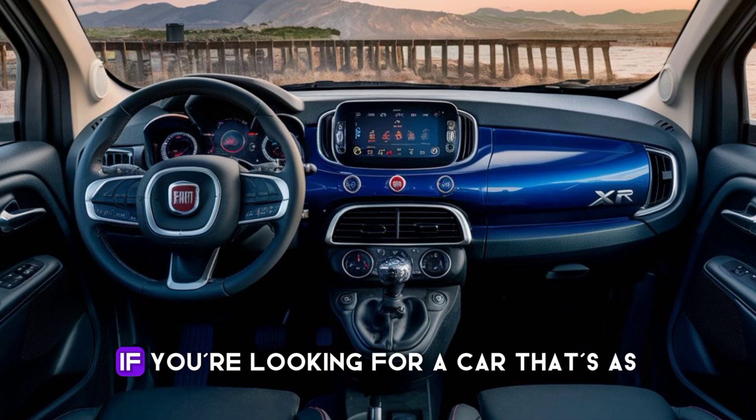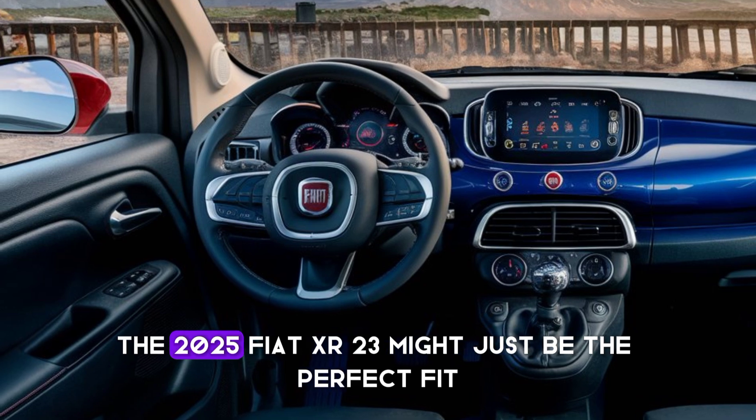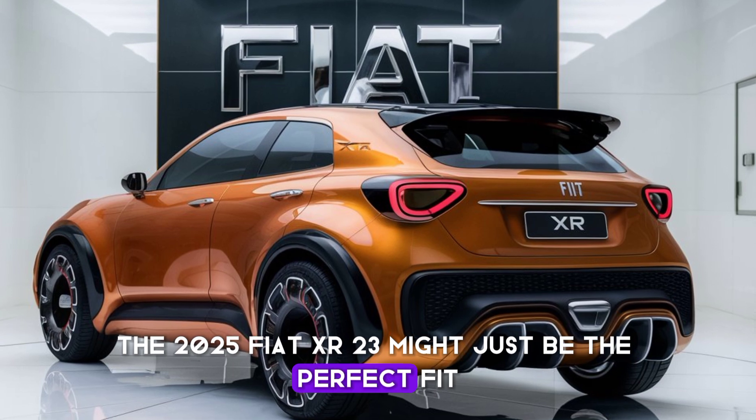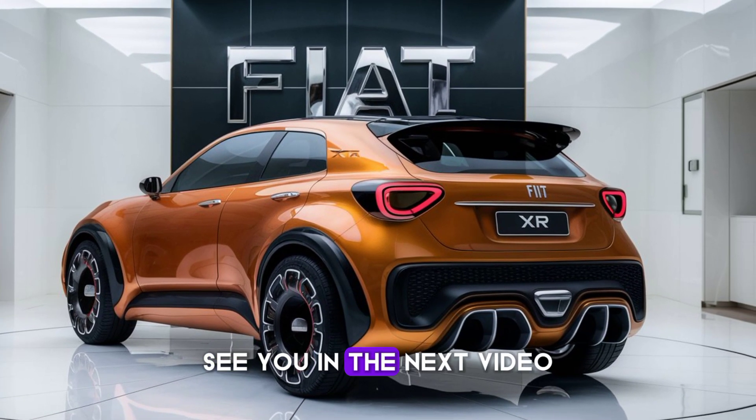If you're looking for a car that's as dynamic as you are, the 2025 Fiat XR2300 might just be the perfect fit. Stay tuned for more exciting content coming your way — see you in the next video.